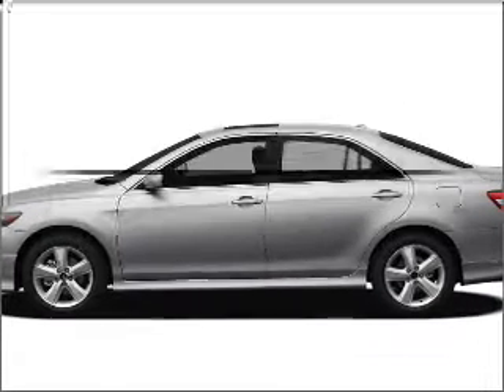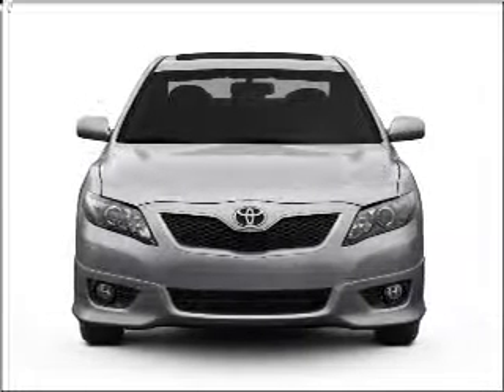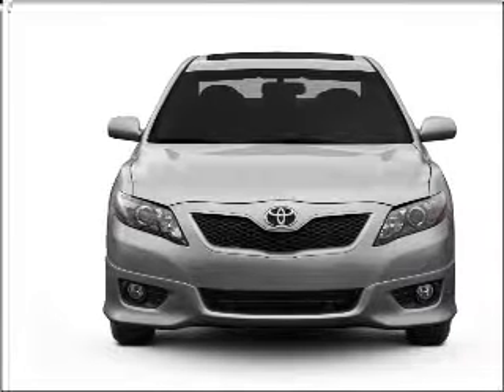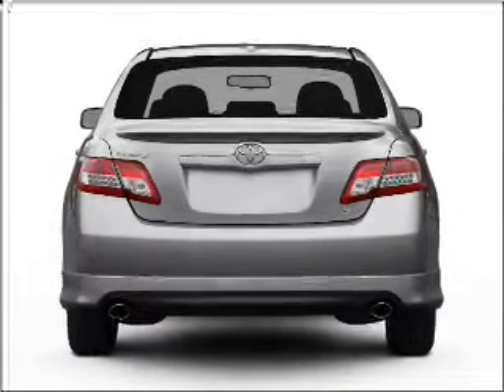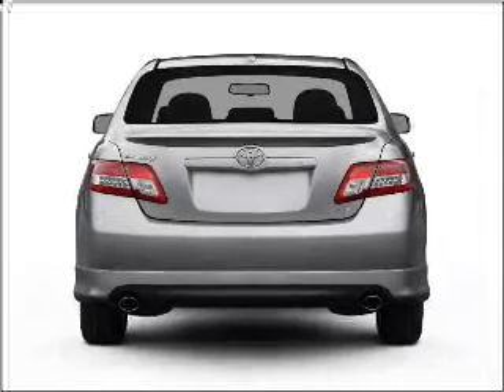Check out this 2011 Toyota Camry. This is the set of wheels you've been looking for, with an efficient four-cylinder engine connected to a smooth-shifting six-speed automatic transmission. Brake safely with the anti-lock braking system.